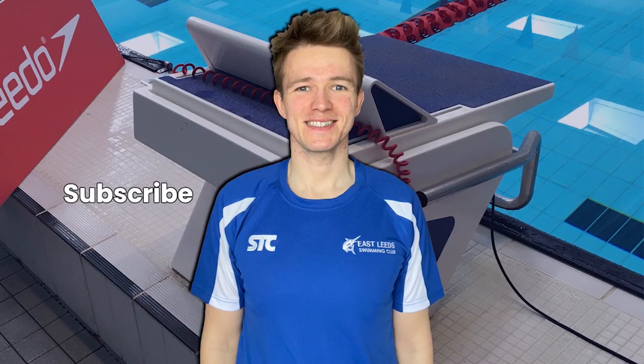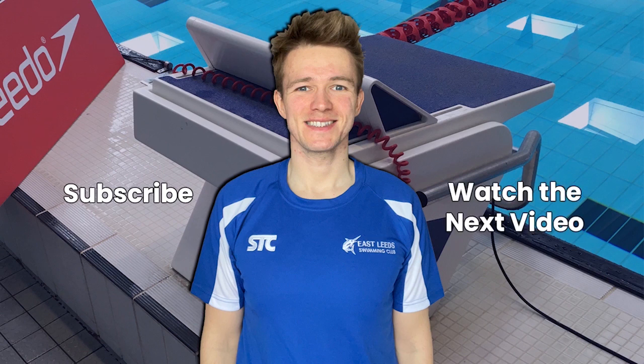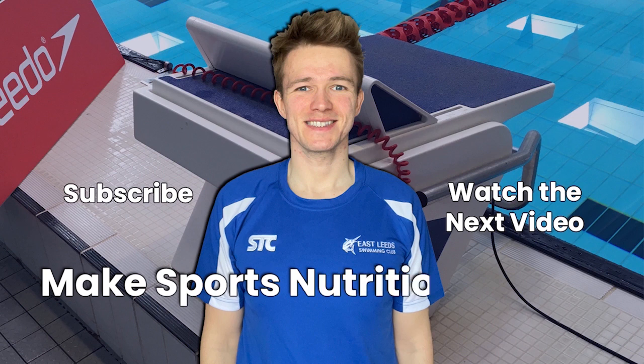Subscribe to my channel to get notified whenever I upload any new videos, or click on the thumbnail to watch another video of mine.